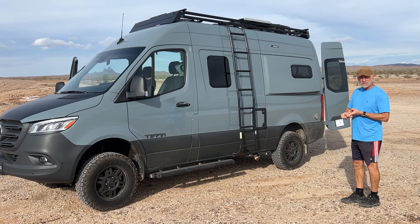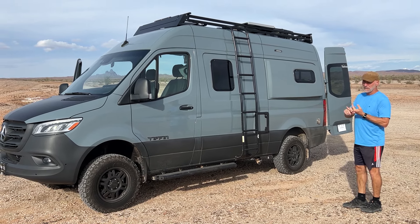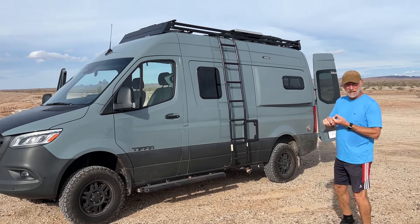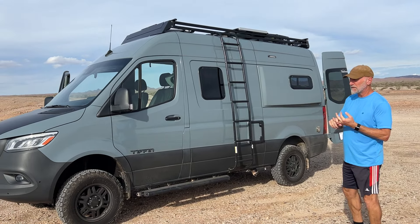A ladder to take us up to the roof, and I'll show you what's up there in a minute. We've got a Starlink Pro dish, a 200-watt solar panel, and an air conditioning unit up there.